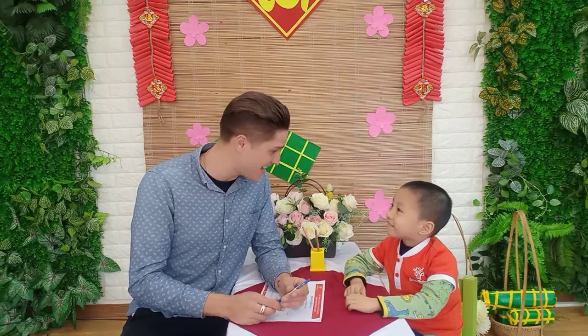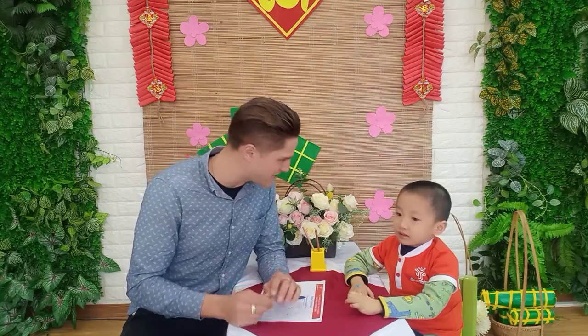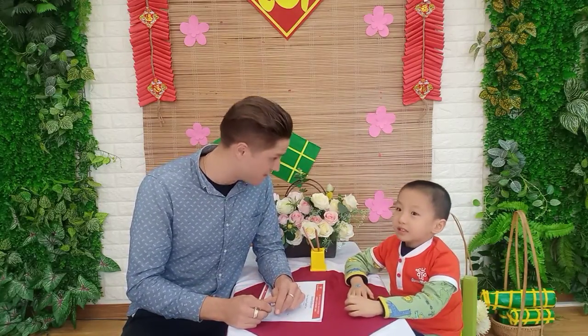Hi. How old are you? Four years old. Wow. And what class are you from? I'm in Funny Two. Funny Two.